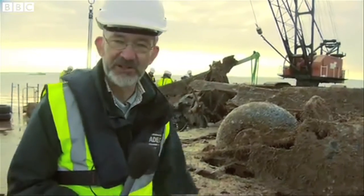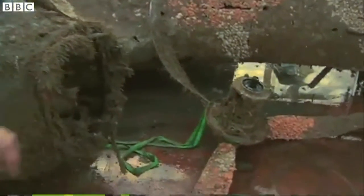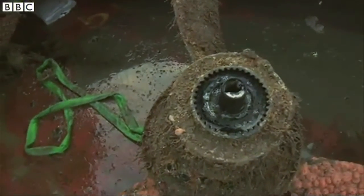The undercarriage, with tyres still fully inflated, survived. The engines have fallen off and are still on the sea floor — they'll be picked up tomorrow. But here's one of the propellers in remarkably good condition. And in the hub there's even some of the original 1940s grease.